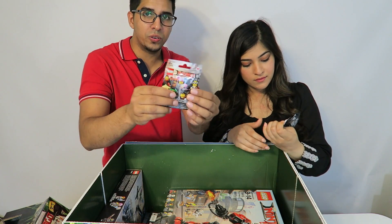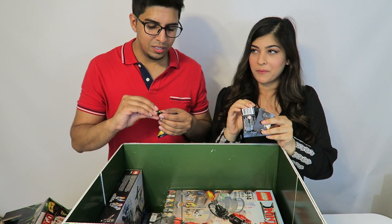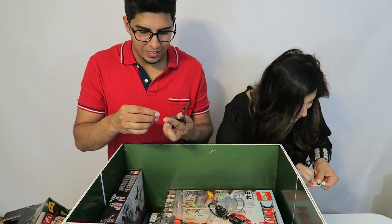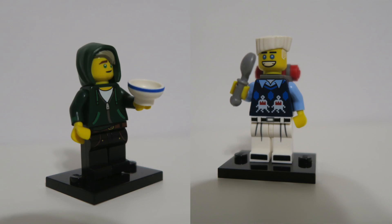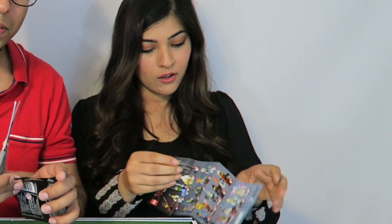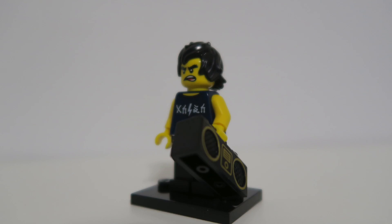Now we have Lego mini figurines — we're going to open them up together. Let's see who can build theirs first! There are lots of different kinds of figures. Check them all out — very interesting assortment.